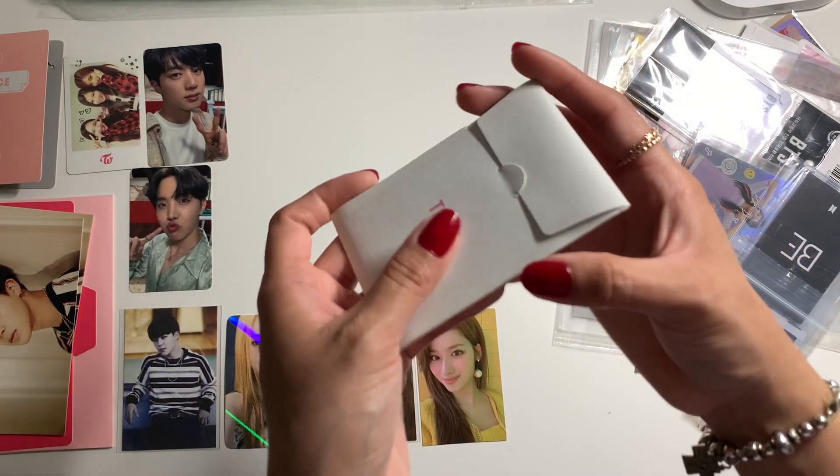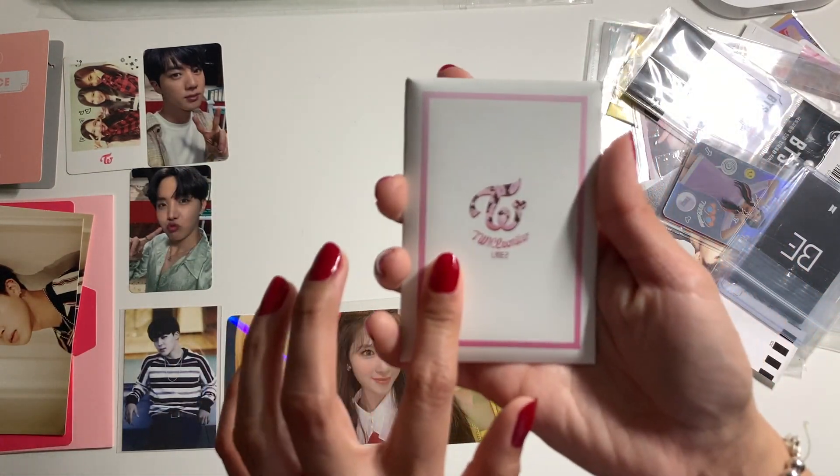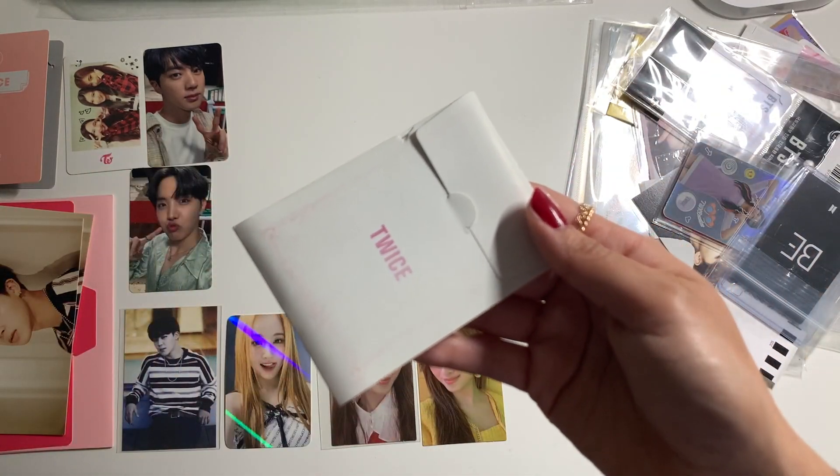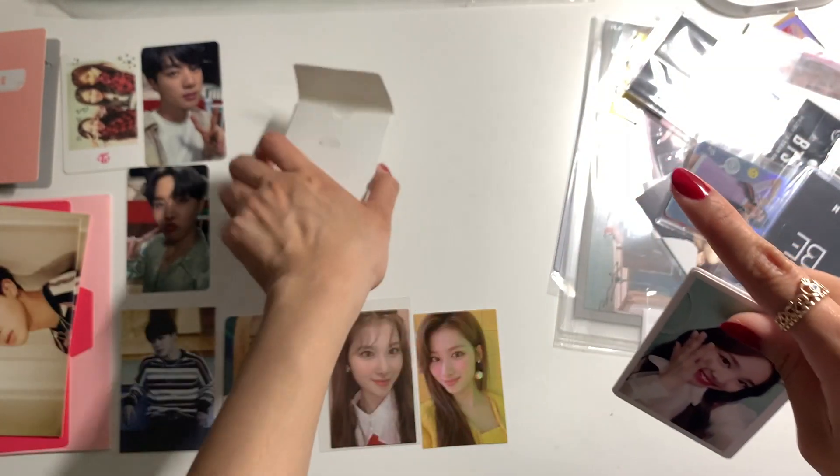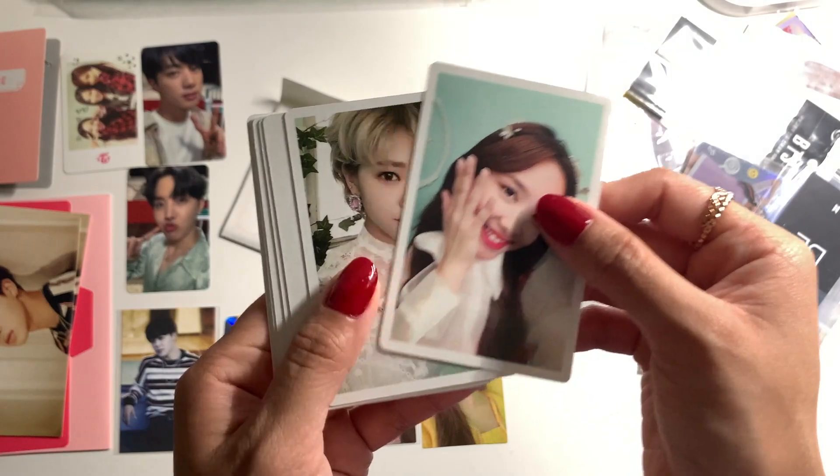I've gotten into collecting Twice's pre-order benefits on Neokyo — especially from Mercari Japan, they have them at a very affordable price. This is one complete set. The outer box is a little bit damaged but that's alright as long as the photo cards are okay.